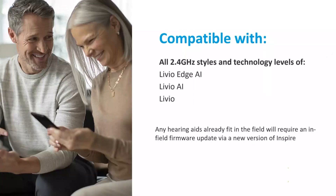All technology tiers and styles of Livio Edge AI, Livio AI, and Livio are compatible with the Two-Way Audio feature. Any hearing aid that's already been fit in the field will require a firmware update via a new version of the Inspire fitting software, which will be available from the 14th of December. New products with the updated firmware already installed will begin shipping early next year.